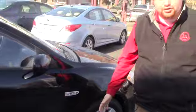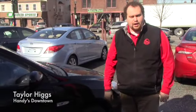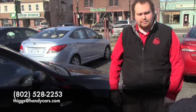If you'd like to come down for a test drive, we'd love to have you. Feel free to give me a call — my number is 802-528-2253, or you can reach me through my email at THiggs@HandyCars.com. Thanks a lot and I hope to hear from you soon.